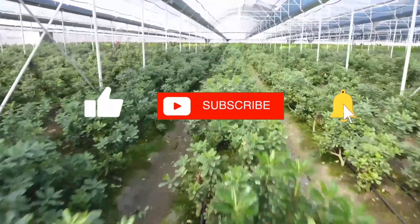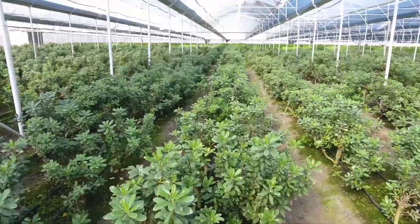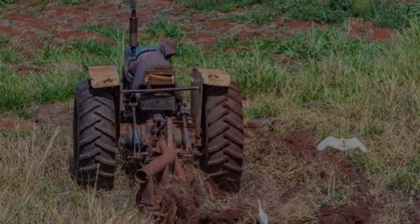Special thanks to the Ministry of Agriculture and Fisheries, RADA, and all the farmers and experts who contributed to this video.